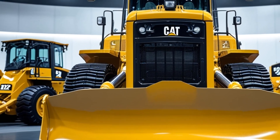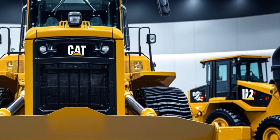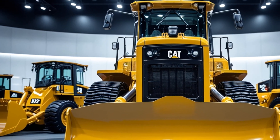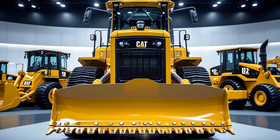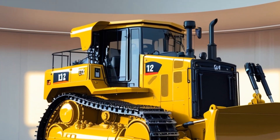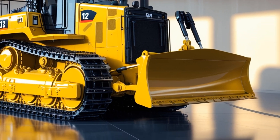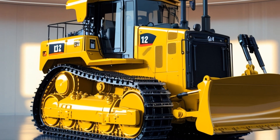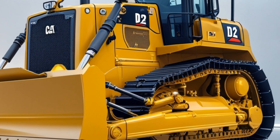Welcome to Drive Nation, where power meets performance. Today we're diving into the world of heavy machinery with the 2025 Caterpillar D12, a true workhorse built to redefine efficiency and durability in the construction industry. This latest iteration from Caterpillar carries forward the brand's reputation for strength while integrating advanced technology to enhance productivity on even the toughest job sites.